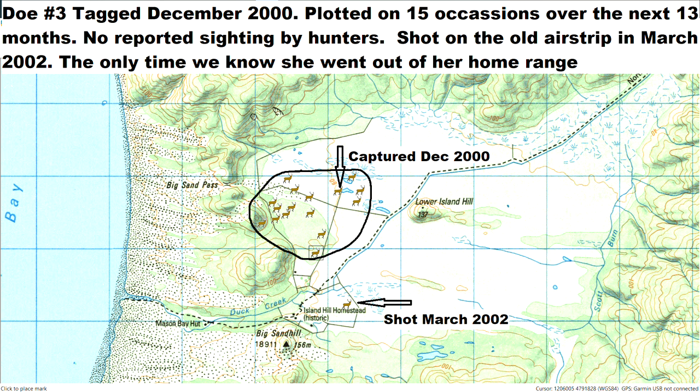Doe number three was one of the deer captured by helicopter in December 2000. Within a couple of days, she was back in her home territory, no doubt feeding her very hungry fawn. She was plotted on 15 occasions over the next 13 months, living within the area of her capture of approximately one square kilometre.